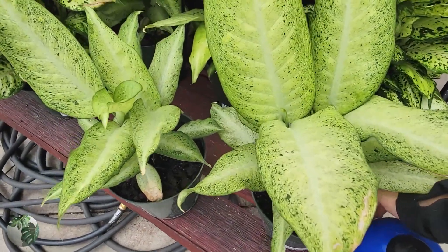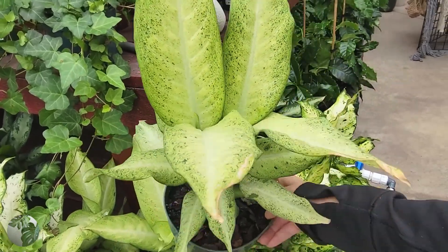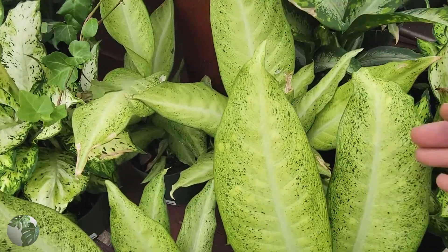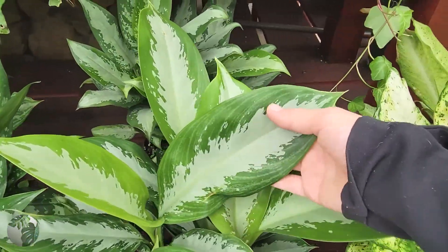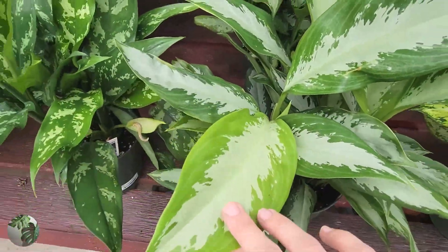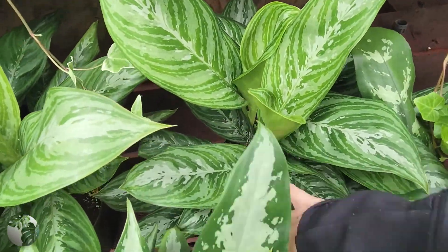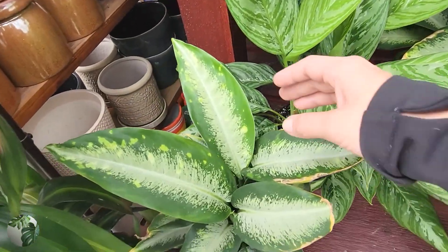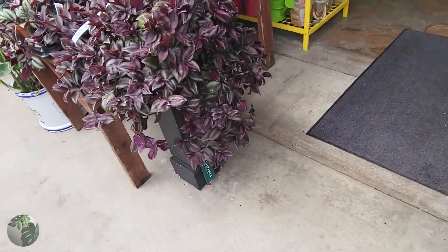Here we have some really big and beautiful — it says aglaonema but I definitely thought it was a dieffenbachia. Look at that color, I love the speckled variegation where the variegation is the darker part rather than the lighter part. And there's a beautiful silver bay aglaonema — just gorgeous, your classic houseplant. Aglaonema and dieffenbachia are so underrated — look at how cool that is, and such easy care plants.